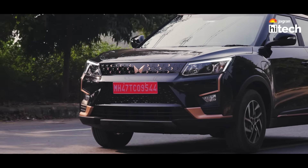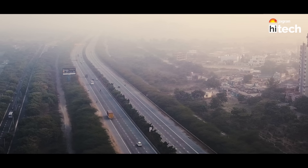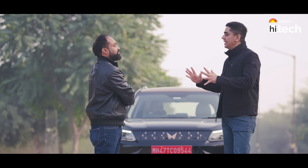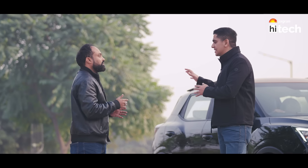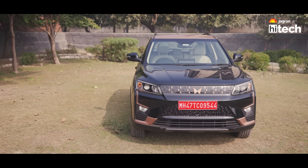34.5 kWh battery, zero to 80% in just 50 minutes, and 375 km on a full charge — best in class. The battery management system is also best in class. Comfort, best in class. Adrenox connected car features, best in class. So Kunak, before it disappears from the showroom, go and check, because this car has best-in-class features, best-in-class tech, and the price is also very attractive. This is one notch higher.